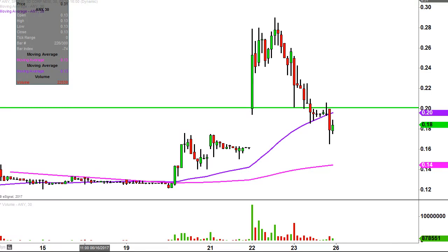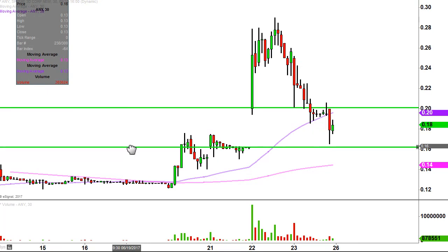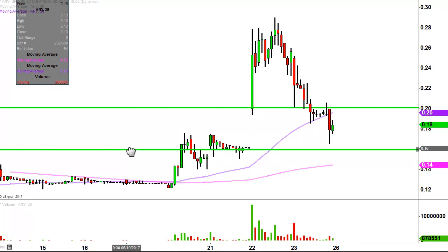As far as the big picture perspective, the bulls do still have a chance. To me that all revolves around that level — is that where it bounced today? Not quite, 16 cents.